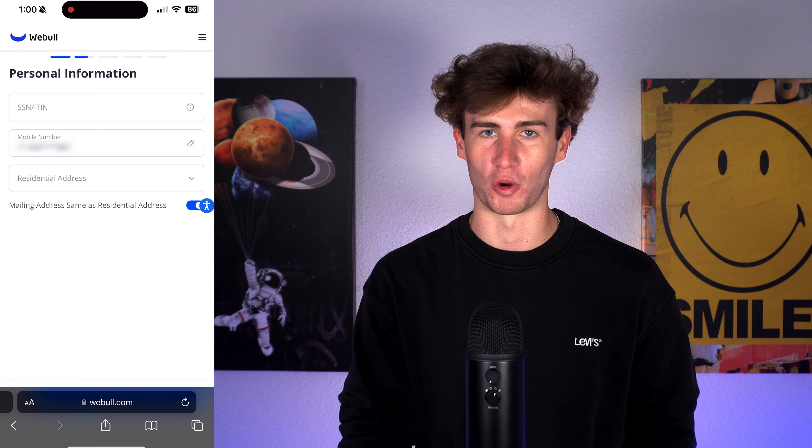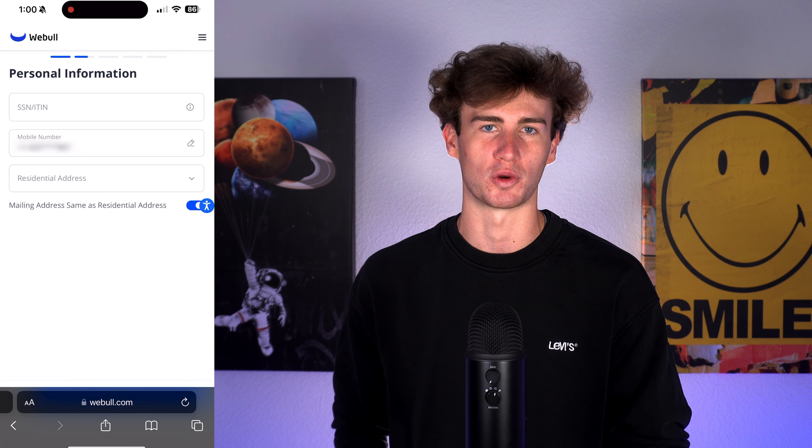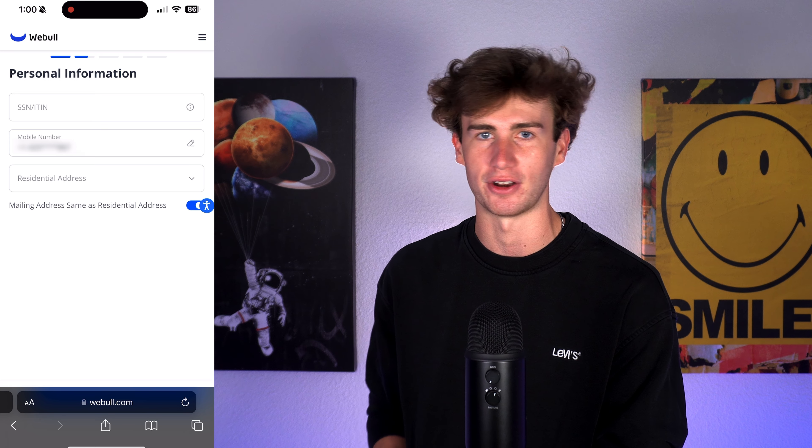Webull, along with all brokerages in the United States, are required by law to collect this information to verify your identity. So no matter which brokerage you decide to sign up with, you will be required to provide your social security number.